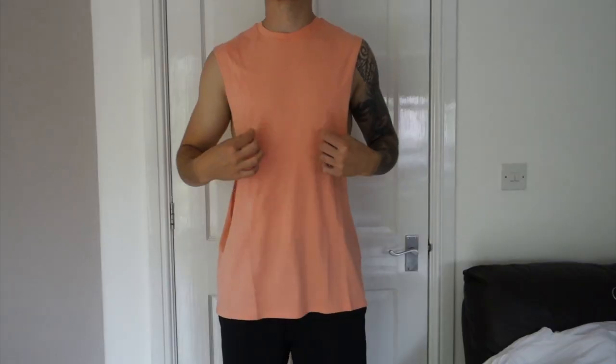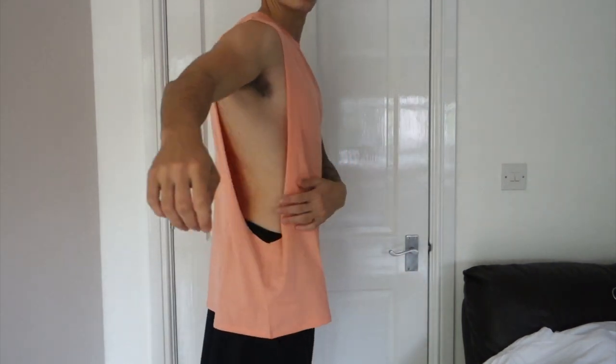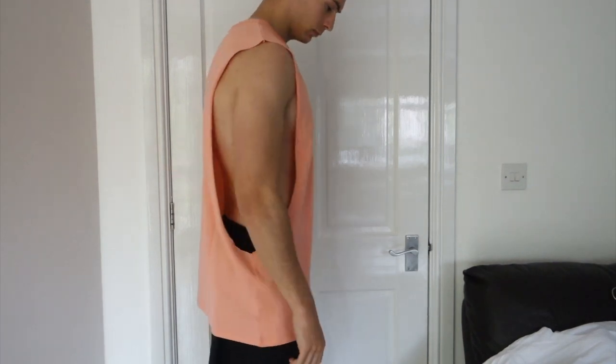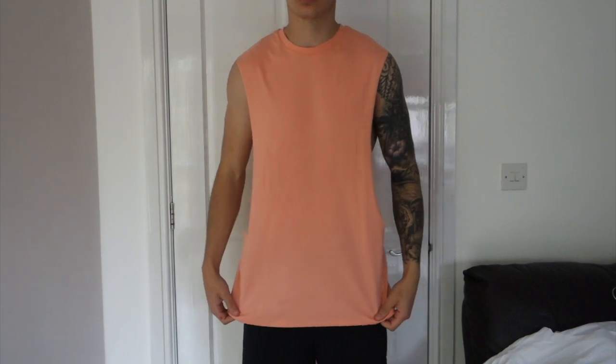The final vest I picked up was in salmon pink, which is a great color and will look really nice on holiday. However, it says 'excessive arm drop hole' and I didn't realise just how excessive it is — as you can see from the picture it's very low. But I do like it, and at only eight pounds it's a definite keep.